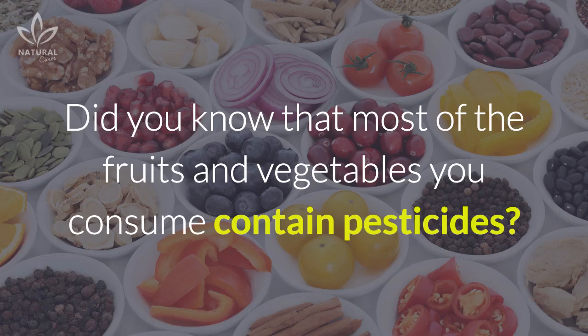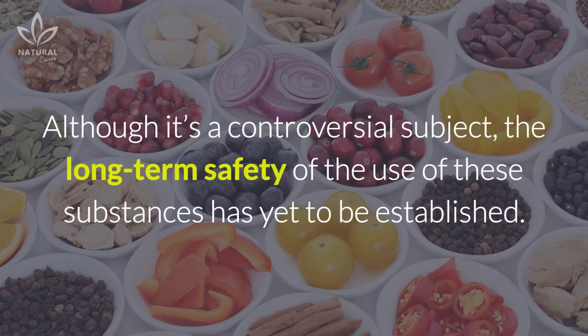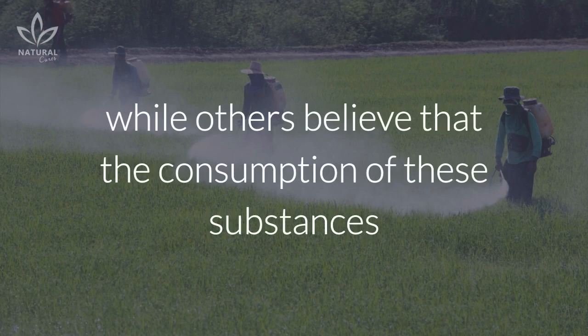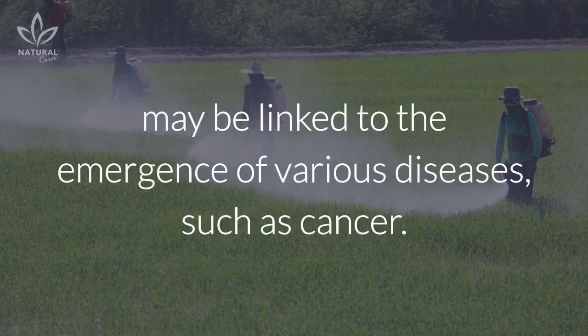Did you know that most of the fruits and vegetables you consume contain pesticides? Although it's a controversial subject, the long-term safety of the use of these substances has yet to be established. Some argue that low-cost agrochemicals aren't harmful to your health, while others believe that the consumption of these substances may be linked to the emergence of various diseases, such as cancer.